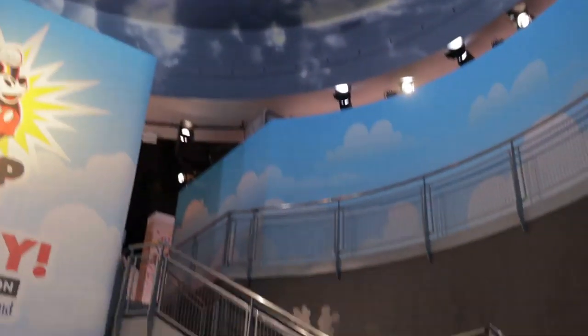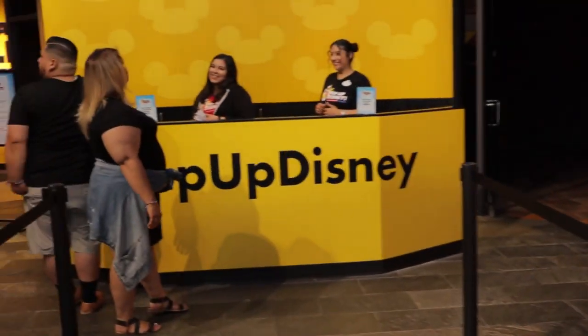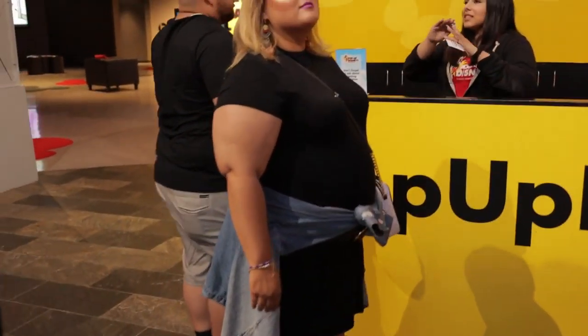Let's go ahead and check in. Hi Laura. We're a little late but you know. No, you're good, don't worry. Alright!